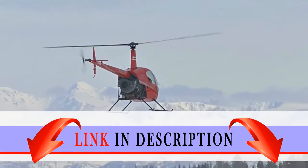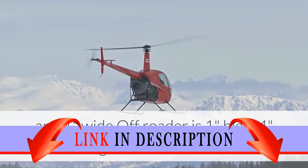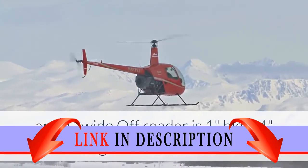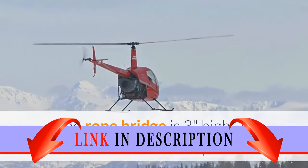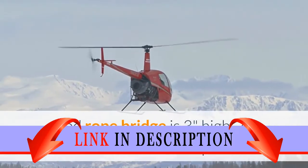Helicopter measures three inches high, four inches long and one inch wide. Off-roader is one inch high, four inches long and one inch wide. Cliffs and rope bridge is three inches high, seven inches wide and two inches deep.